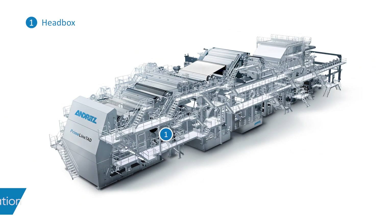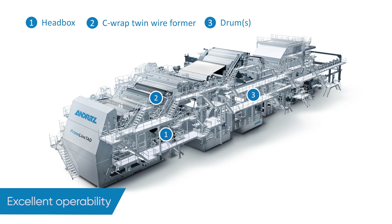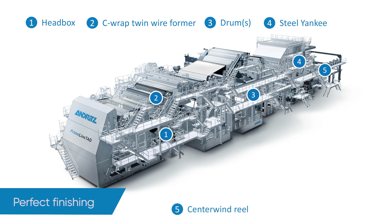A typical Andritz TAD machine consists of the head box with dilution controlling system, together with a C-wrap twin wire former, one or two TAD drums, a steel Yankee and a centre wind reel with both primary and secondary arm drives.